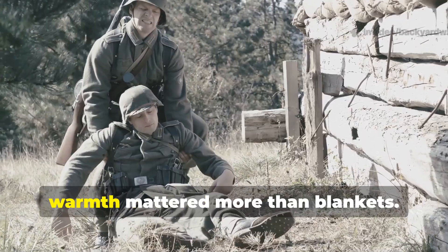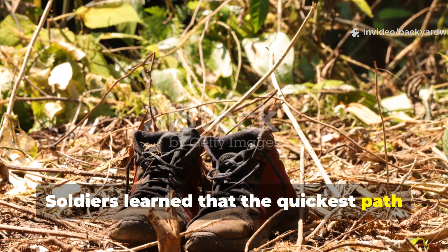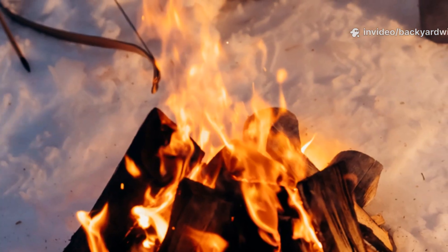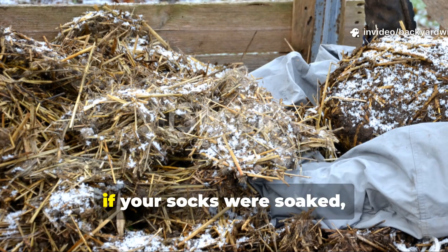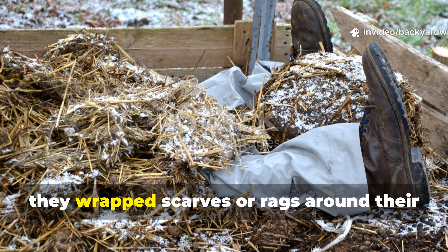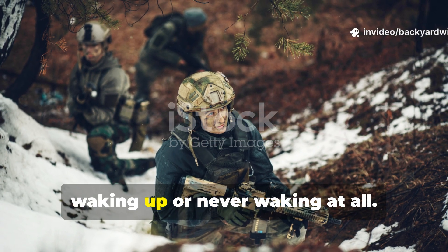Soldiers discovered that dry feet and head warmth mattered more than blankets. One forgotten rule from World War II field manuals stated: a man freezes from the feet up. Soldiers learned that the quickest path to hypothermia was neglecting their boots. Feet sweat constantly during marches, and wet socks combined with freezing soil led to instant heat loss. The solution was routine: dry the feet every night, rub them with any oil or fat available, and if your socks were soaked, stuff them with dry straw. They also understood that more heat escapes from the head than anywhere else on the body. That's why, even in their sleep, they wrapped scarves or rags around their heads just to prevent heat loss. These simple habits often made the difference between a man waking up or never waking at all.